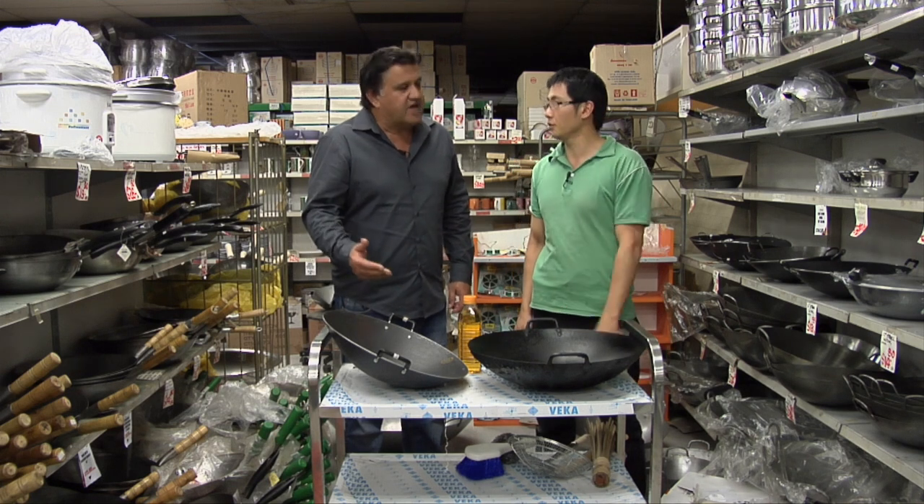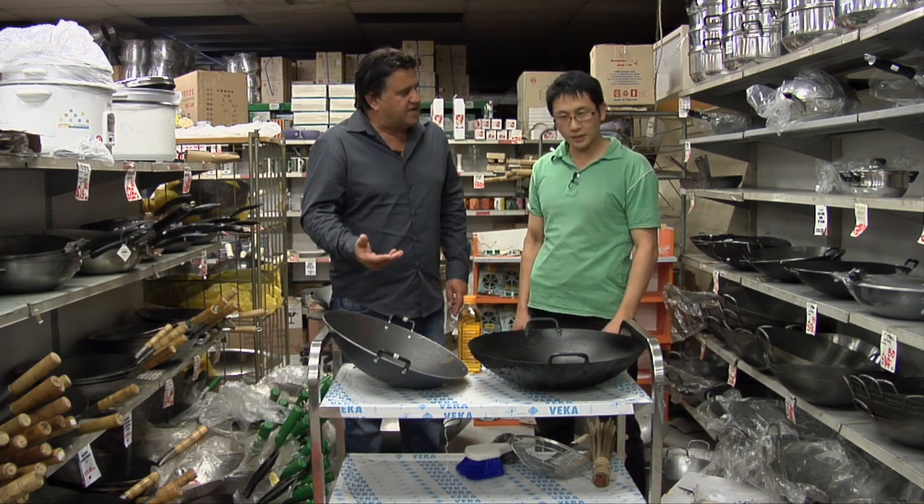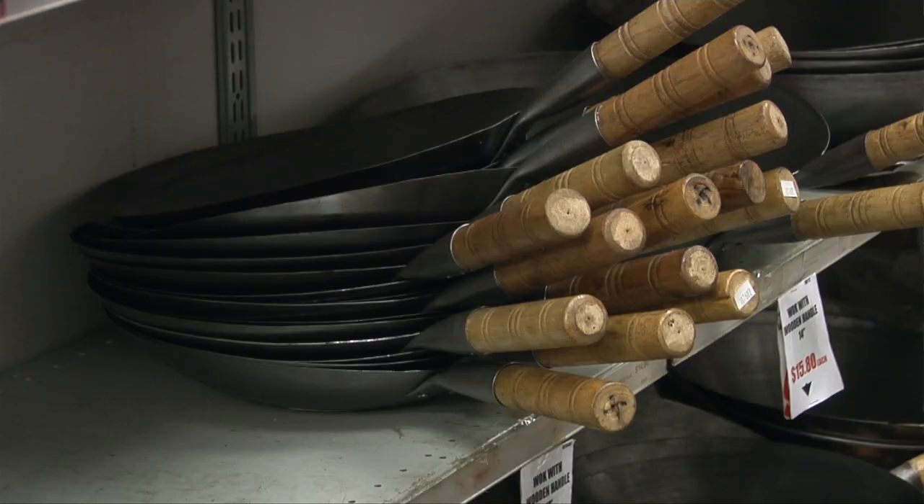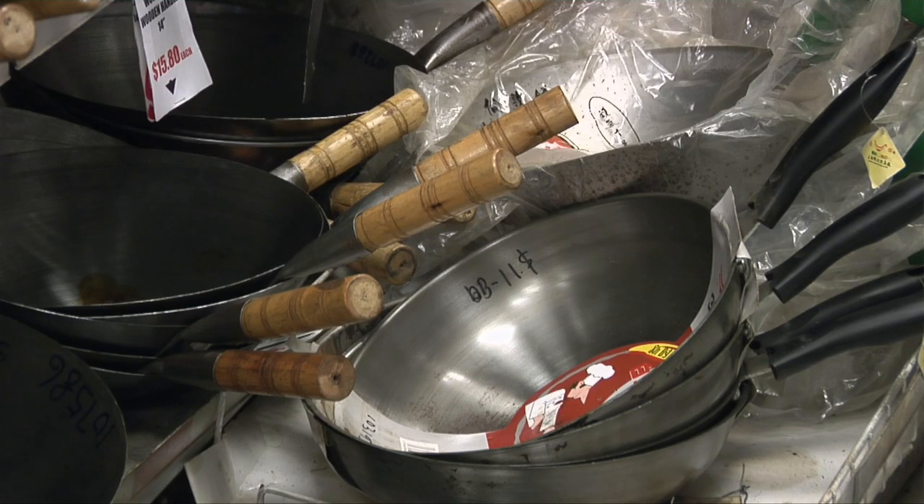So different materials as well, and they're all prepared differently. All from China — that makes it authentic.